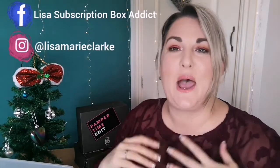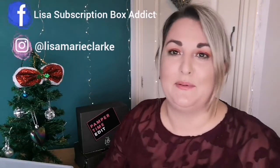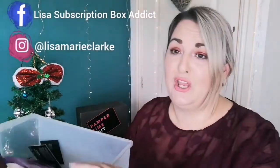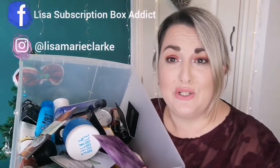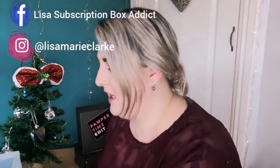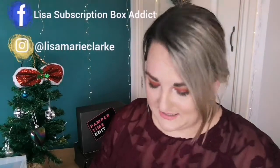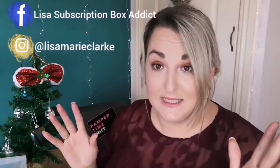Hey, welcome back to my channel! If you haven't yet subscribed, don't forget to press subscribe and keep up to date with everything I do. Today is an empties video — it's huge. It's about two months' worth because I didn't get a chance last month. It's now December. There are some products I love and some I did not like, so let's kick it off.